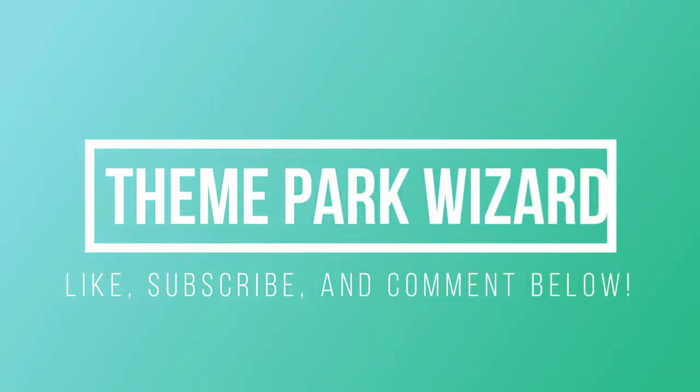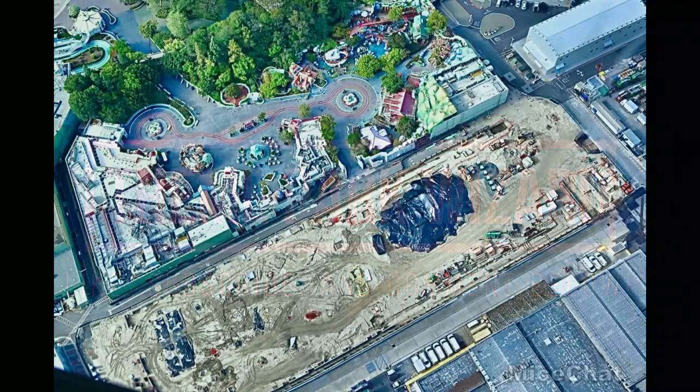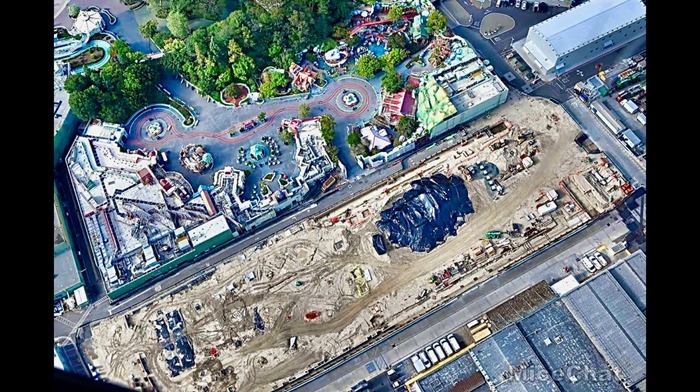Welcome back to Theme Park Wizard. Thanks to my chat, we have a fantastic Disneyland Resort update for you today. We did the flyover video with Mika Flies, linked in the top right corner. Right now, thanks to my chat, they did their own helicopter tour using a super spy, as they call it on their website, and got some enclosed views of some really cool projects including DCA projects.